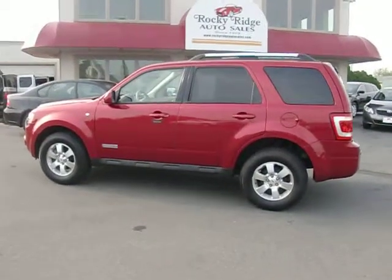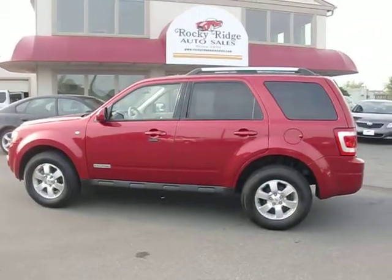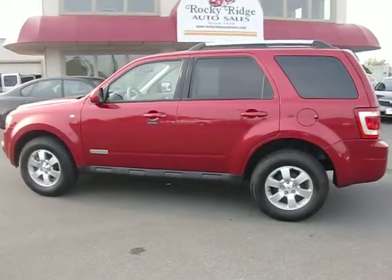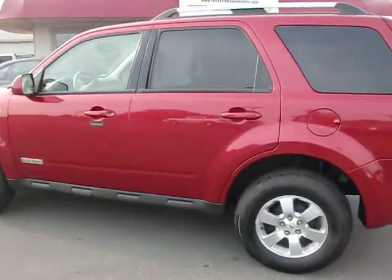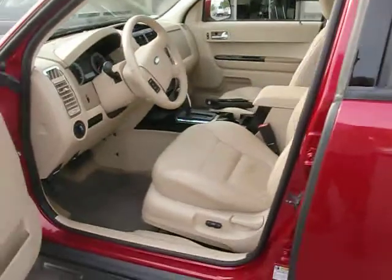Thanks for checking in today at Rocky Ridge Auto Sales. Today we're showing you our 2008 Ford Escape. It's the Limited four-wheel-drive V6. This one comes in red fire metallic with the light tan leather interior. It's a beautiful interior.